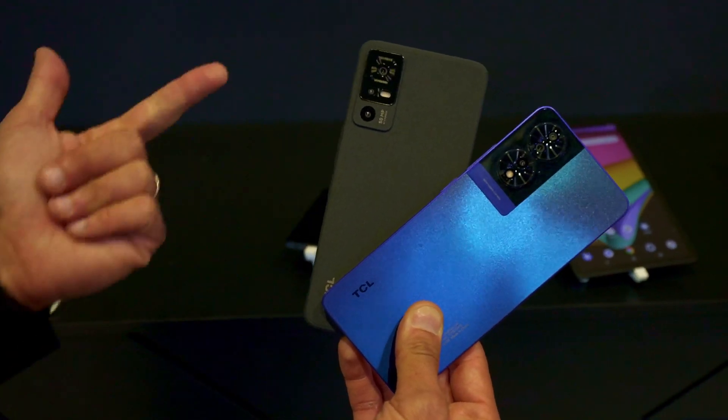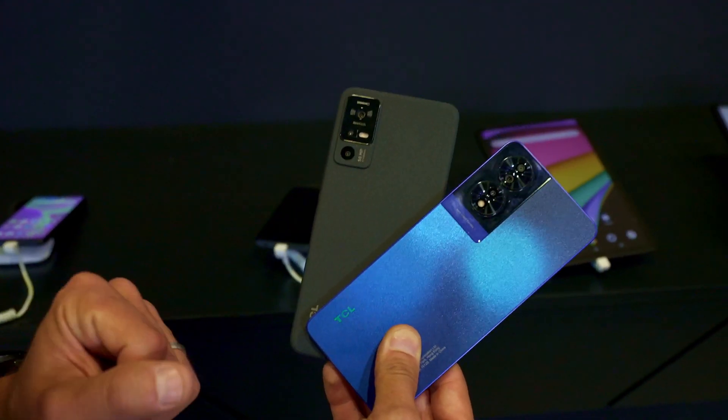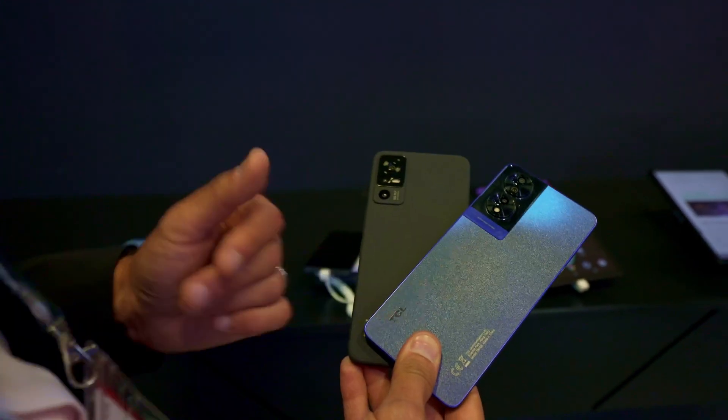Portrait mode, high megapixel, micro mode, and on the 14 NextPaper 4G you also have a wide-angle. And for battery, I have 5,000 mAh battery on both.